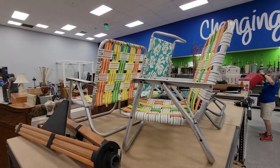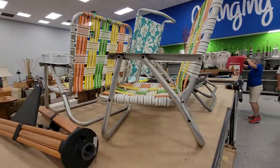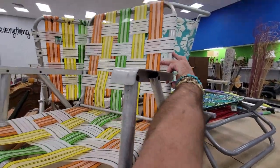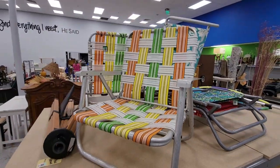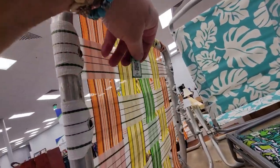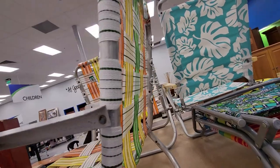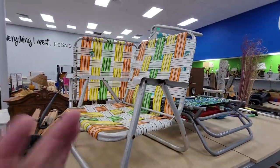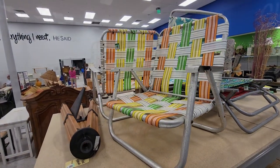It's two vintage beach chairs — super cool. These are old too, real 80s-looking. How much? Five bucks — that ain't bad at all. I don't need them, but they're cool.